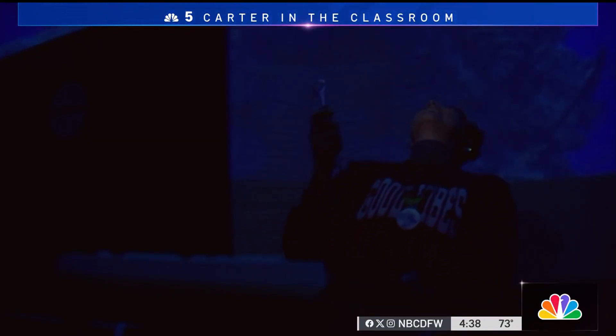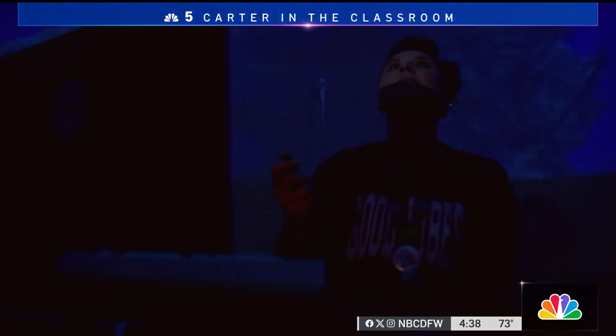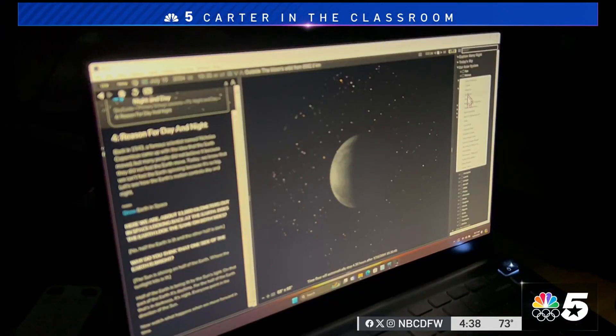If you're wondering why Coach McDougall is teaching this rather than say the science teacher — well, it's because the district wanted kids to really have fun with it, be inquisitive, and look at it differently than their daily classwork, just enjoying the excitement of the eclipse.